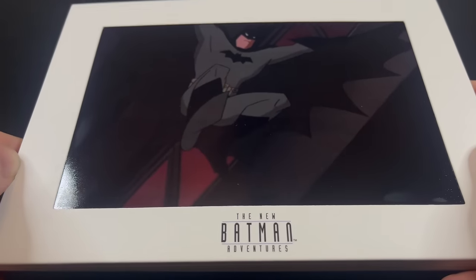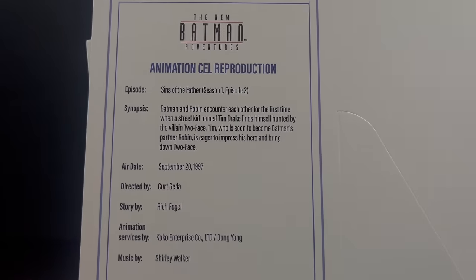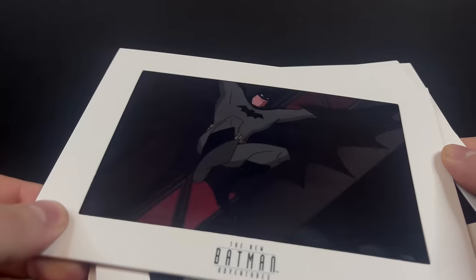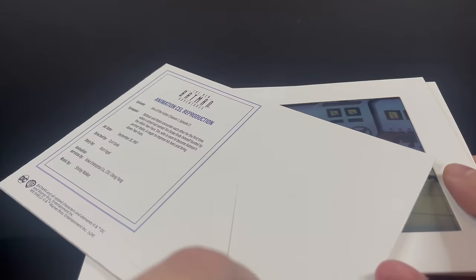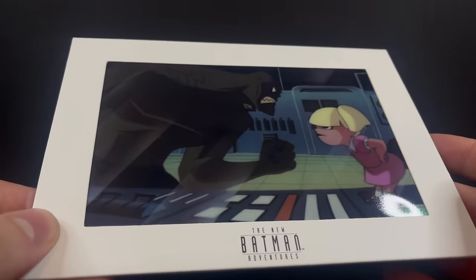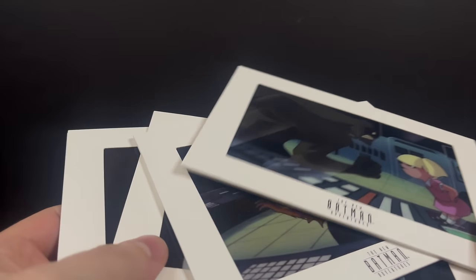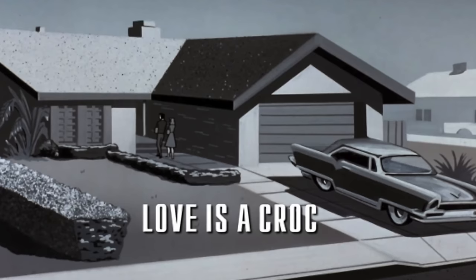Starting everything off: in lieu of a builder figure piece like with the Target exclusive Batman: The Animated Series line, the TNBA line comes with a cell replica. While this isn't really my cup of tea, it's actually really well done — it has all the episode information and a little flap you can bend up, essentially making it a picture frame that can sit on your shelf with the corresponding figure. You get 'Sins of the Father' with Two-Face and Batman, and 'Love Is a Croc' with Batgirl, Killer Croc, and Baby Doll. They're nice and thick and don't seem cheap or flimsy.